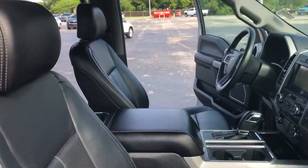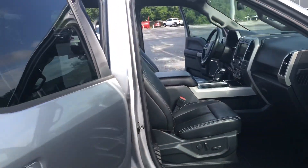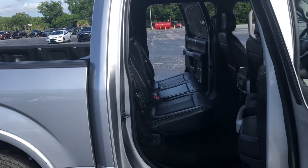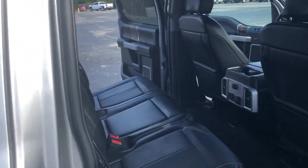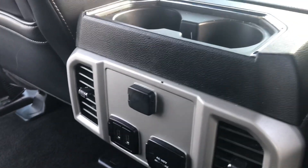Black leather interior with heated and cooled seats, power seat and lumbar support on driver's side and passenger's side. Lots of space here for passengers and you've got a few power hookups here to keep everybody connected.